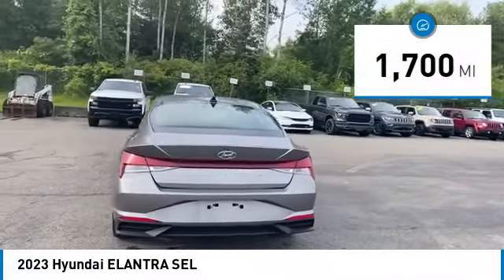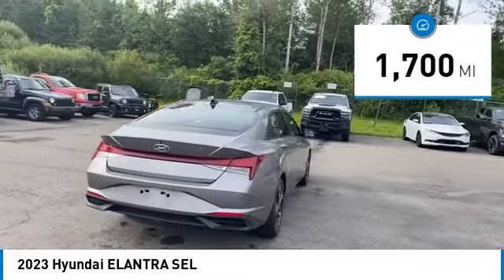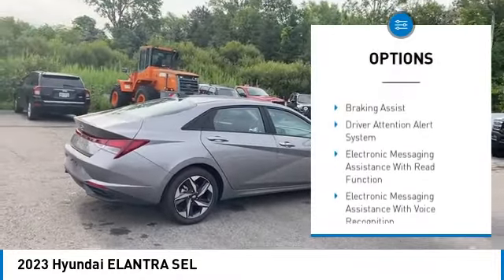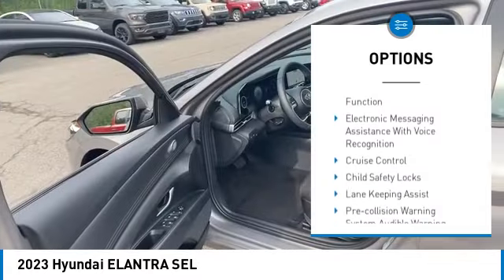This vehicle has less than 2,000 miles. Here are some of this vehicle's great options: power windows with safety reverse, traction control, stability control.